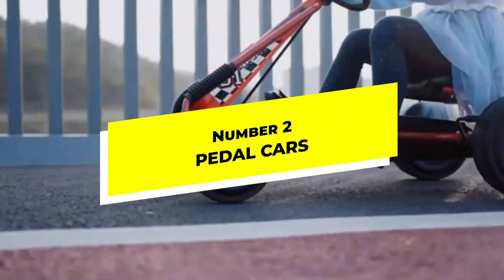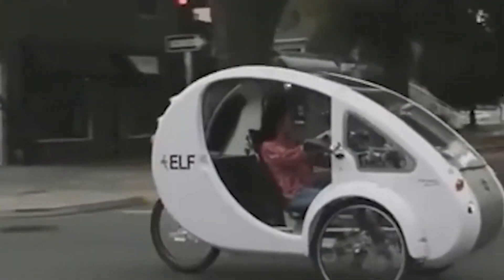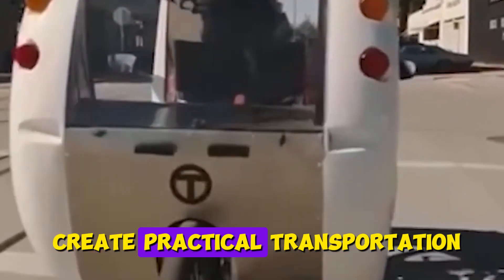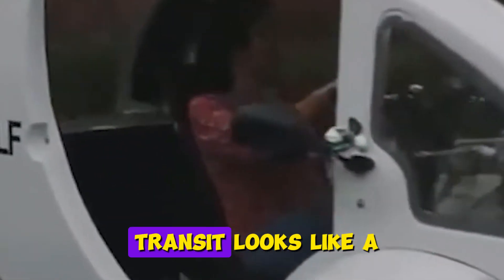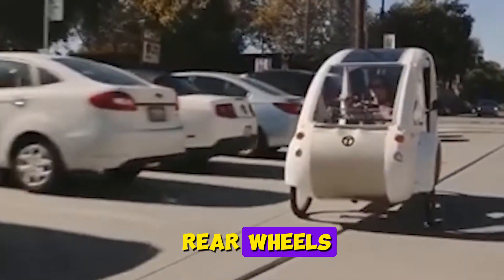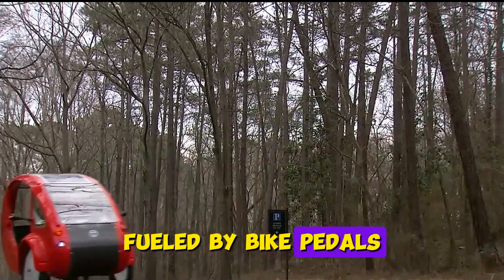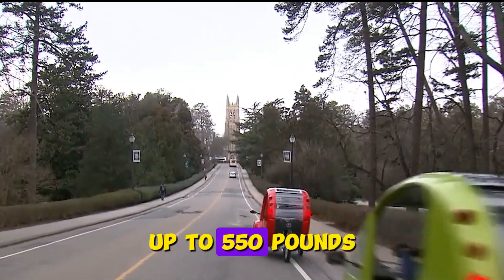Number 2: Pedal Cars. Remember those little toy pedal cars from childhood? They've grown up in a major way. Modern adult pedal cars combine the stability of four wheels with human power to create practical transportation for short trips. The ELF by Organic Transit looks like a tiny car but works like a bicycle, with pedals driving the rear wheels and a small solar panel on top charging a battery for when your legs need a break. It's a backwards tricycle fueled by bike pedals and a tiny solar-powered motor that can carry passengers and cargo up to 550 pounds.